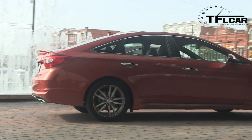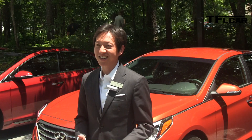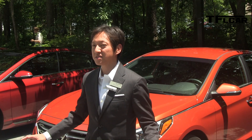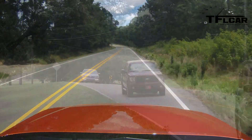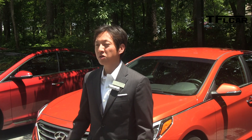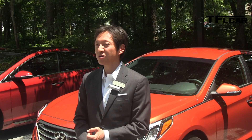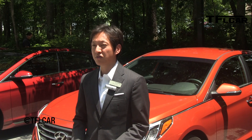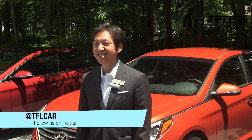In regards to exterior design, what we really wanted to do was look within. A lot of people would agree our previous generation Sonata was the segment leader in design — it really changed the landscape of the mid-sized car segment. So instead of looking at competitors, we looked within. Key elements from the previous generation were carried over, such as the chrome strip running from the door belt line to the headlights and the raked C-pillar, while also making the vehicle more modern and premium looking with more precise, controlled design language. From a driving perspective, we looked at Accord and Passat as benchmark competitors for ride refinement, and that's what we targeted.